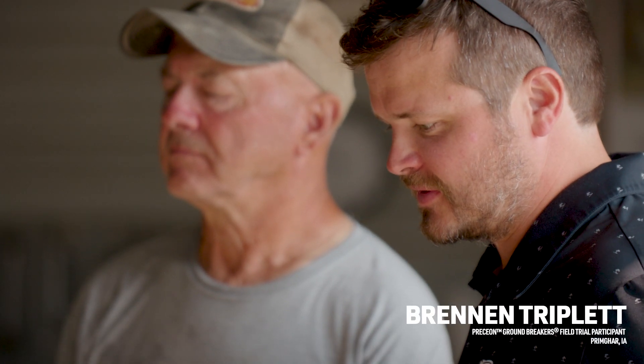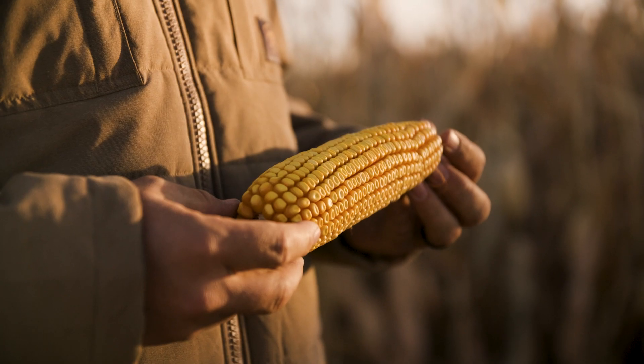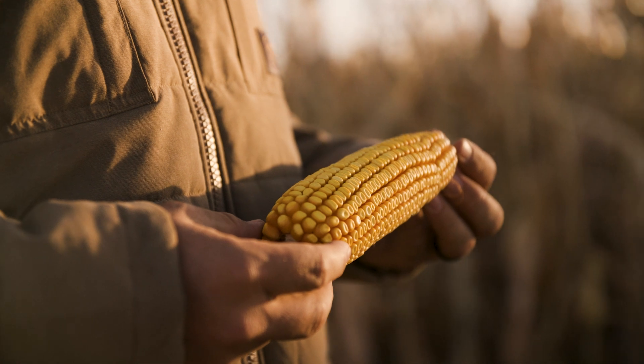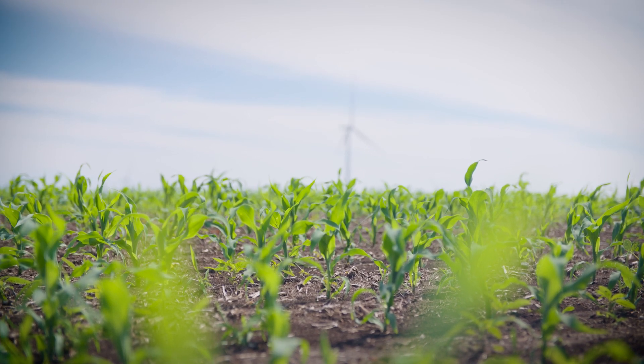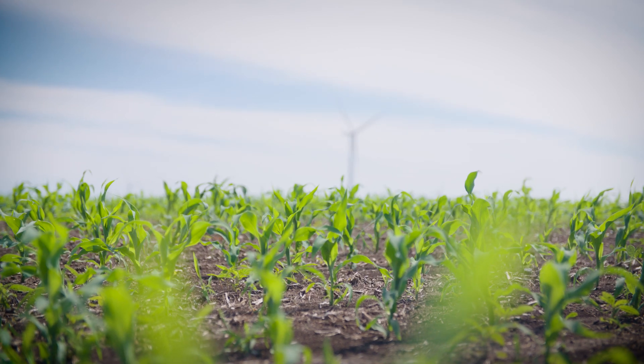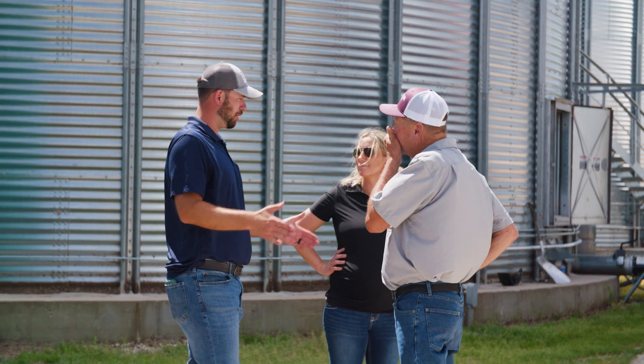They call the Precision Smart Corn System a system because it comes full circle — from making the decision in the fall of what hybrid to select, then getting it into Climate FieldView and having a variable rate planning script in the spring, and then after that working with your local Bayer agronomist and seed dealer.